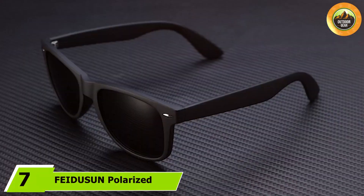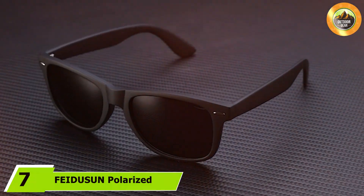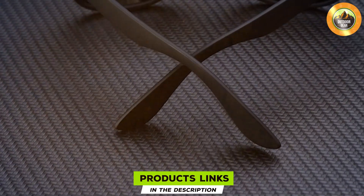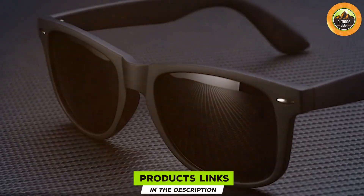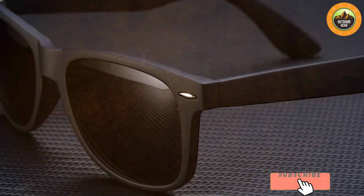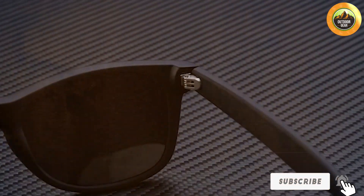At number seven we have the FEIDUSUN Polarized Sunglasses in a classic black retro style. These sunglasses are designed to offer both style and functionality. The black retro design has a timeless appeal, making them a great choice for any outfit. The polarized lenses provide UV protection and reduced glare, making them ideal for various outdoor activities — whether you are driving, fishing, or just enjoying a sunny day, these sunglasses will help keep your vision clear and comfortable.